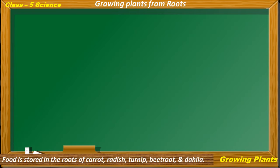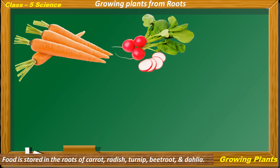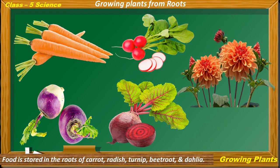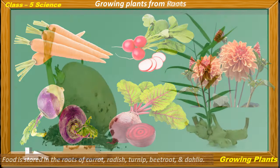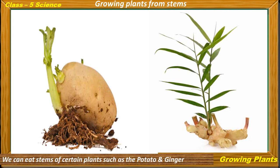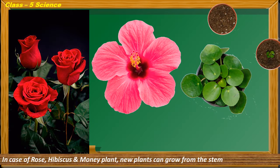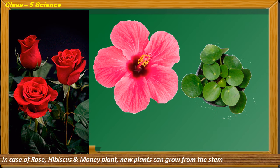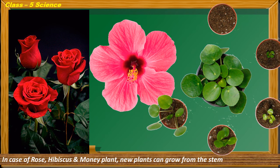Growing plants from roots: Food is stored in the roots of carrot, radish, turnip, beetroot and dahlia, and new plants can grow from these roots. Growing plants from stems: We can eat the stems of certain plants such as potato and ginger, and new plants can grow from these stems. In the case of rose, hibiscus and money plant, a new plant can grow from a stem cutting of the mother plant.